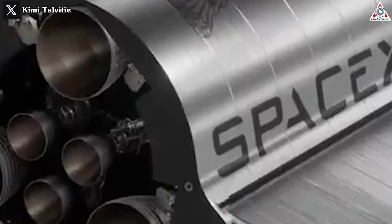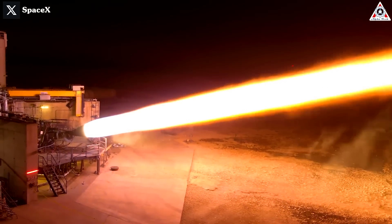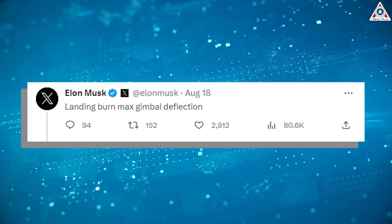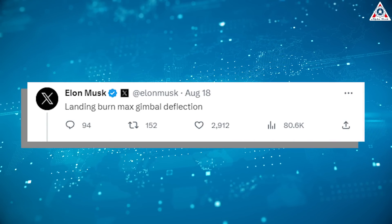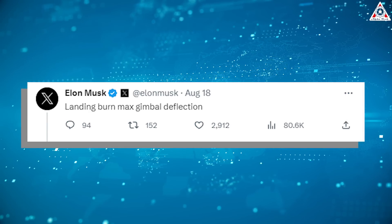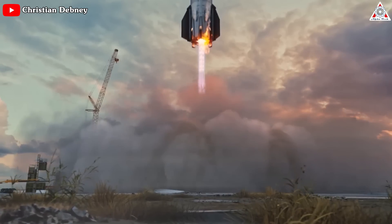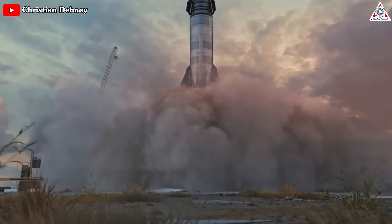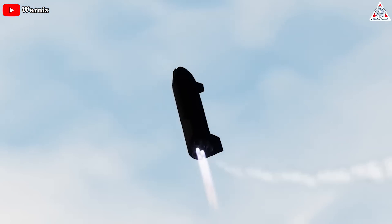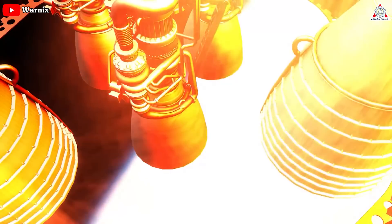After numerous rocket enthusiasts engaged in discussions about the predictions surrounding the Raptor test video, Elon Musk, the head of SpaceX, provided a succinct response on the X platform: 'landing burn max gimbal deflection,' addressing all these inquiries. This response has shed light on a crucial facet of the experiment, showcasing SpaceX's unwavering commitment to fine-tuning the performance of their revolutionary Raptor engine.